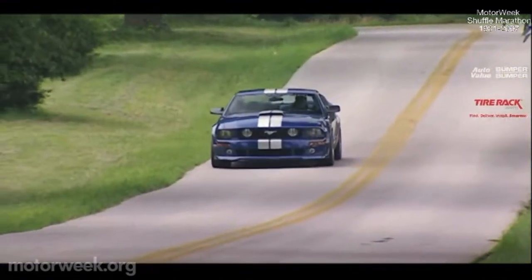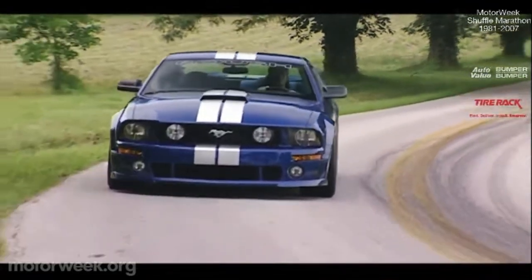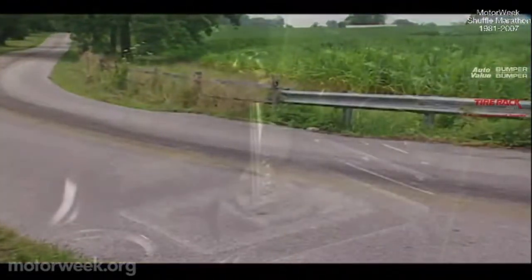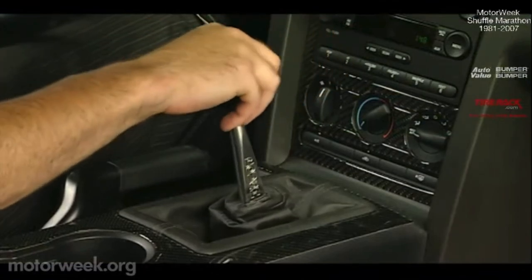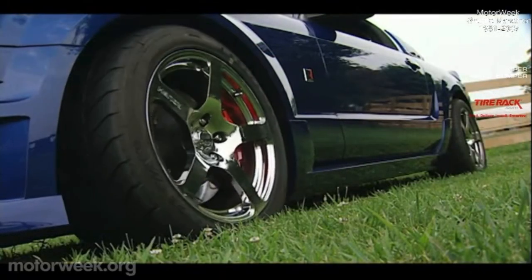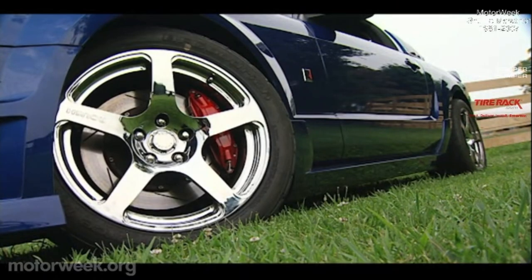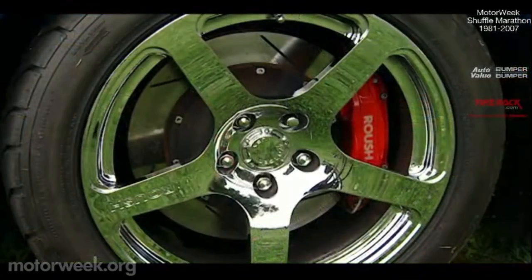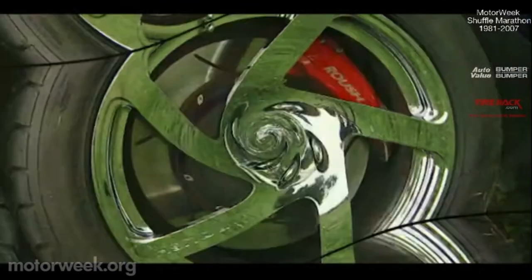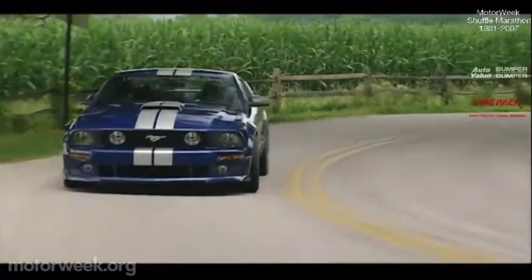While less than the Shelby GT500, it's 115 horses and 65 pound-feet more than a stock Mustang GT. The Mustang's stout 5-speed gearbox proves strong enough to handle the extra power, though optional short-throw shift kits and billet shifter knobs are available. Standard are great-looking 18-inch billet aluminum wheels with sticky 275 40-series tires, as are upgraded brakes that include 14-inch front rotors and four-piston floating calipers. Suspension changes include new custom-tuned front struts, rear shocks, springs, and sway bars.